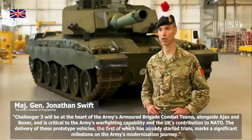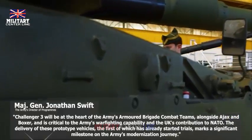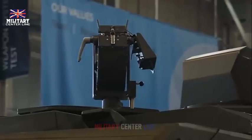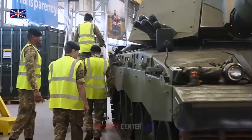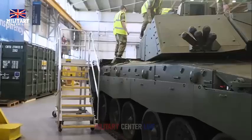Challenger 3 is being delivered under an £800 million contract, creating many highly skilled roles, with nearly 300 jobs generated within RBSL, including 130 engineers and 70 technicians, and another 450 jobs across the UK.